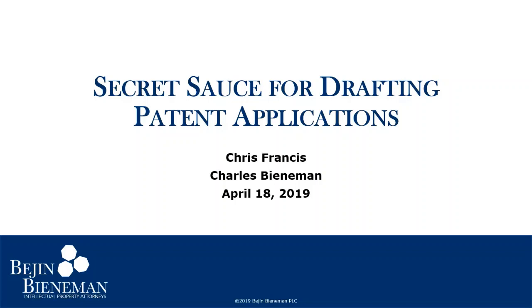Hello, and welcome to the B2IP webinar series, hosted by Beej and Beaneman. Beej and Beaneman is a boutique intellectual property law firm based out of Southeast Michigan. I'm Peter Kiros, and today my colleagues Charlie Beaneman and Chris Francis will be discussing the first in a two-part series on the secret sauce for drafting patent applications.